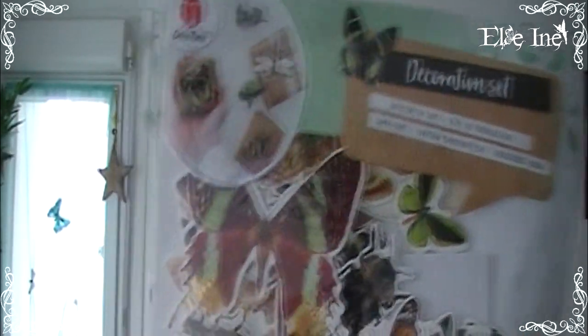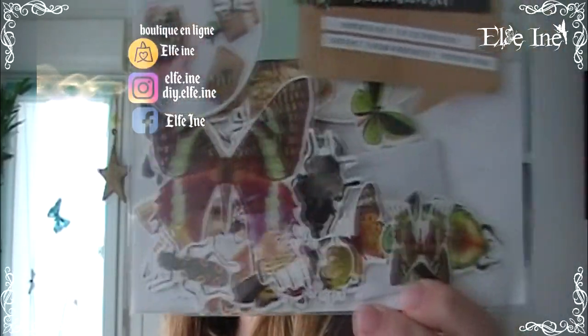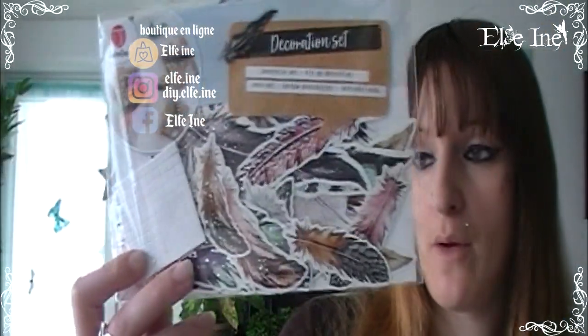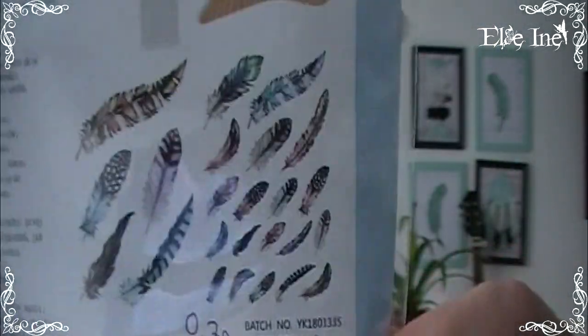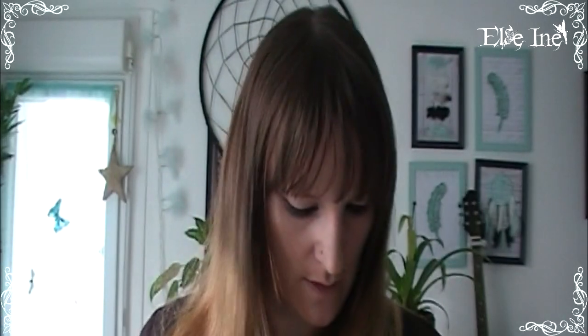Ce truc-là, je le voulais depuis une éternité et impossible d'en trouver. Quand je suis tombée dessus, j'étais heureuse ! Ce sont des petites décorations en papier cartonné et papier mousse avec double face — sur le thème des papillons pour 79 centimes. Et des petites plumes pour le même prix. Elles sont magnifiques — j'adore les papillons et les plumes.